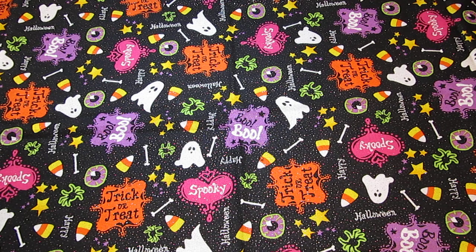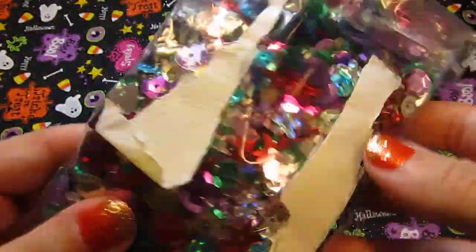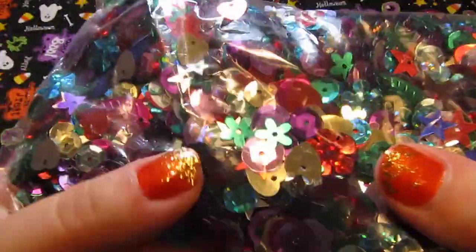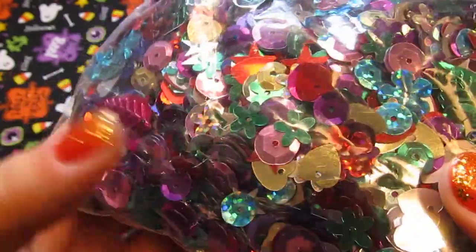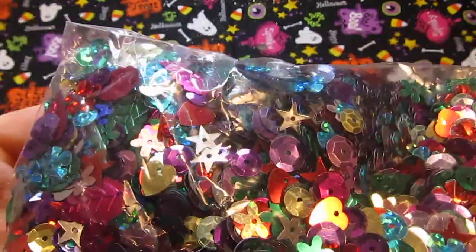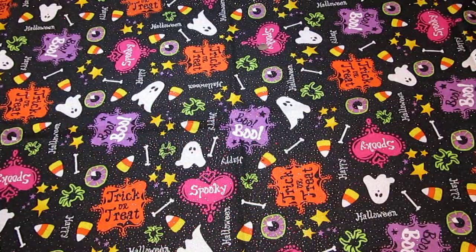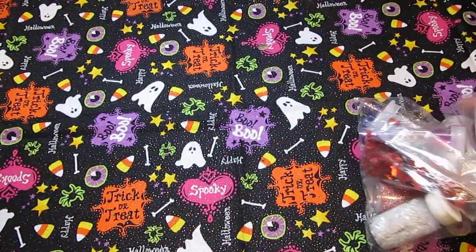I also got some non-Halloween but craft-related items — my best friend sent me a package with random stuff in it. She sent me a bunch of glitter and sequins in this awesome goodie box. There's this enormous bag of sequins with all sorts of fun shapes in here — leaves, flowers, stars, hearts, holographic ones. There's so much awesome stuff in there. That was super sweet of her.